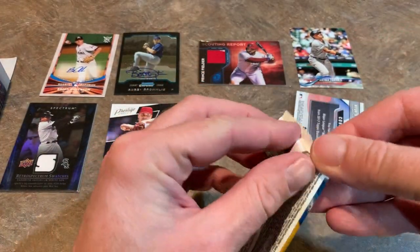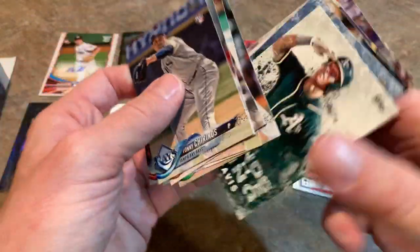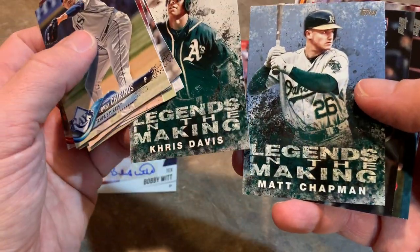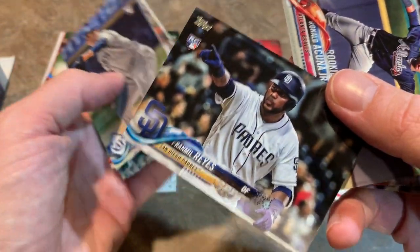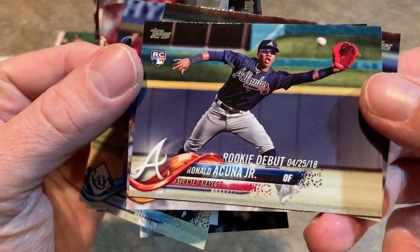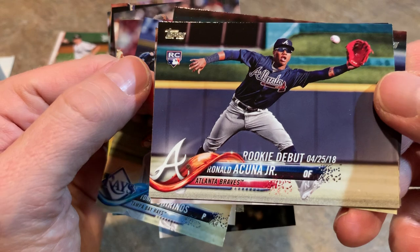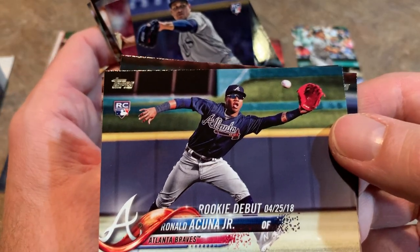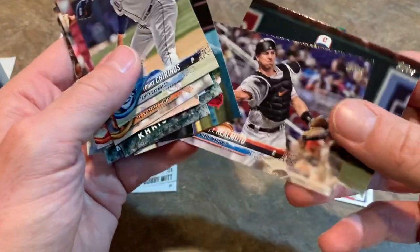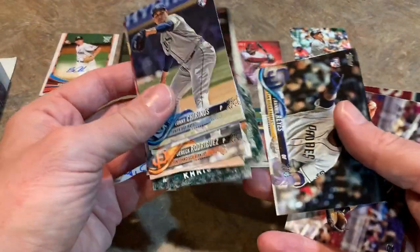Now let's do 2018 Topps Update and see if we can find any of those good rookies. Jose Ramirez on the back, Johnny Torinos, Carlos Correa, Paul Goldschmidt, and here is Legends in the Making — Chris Davis, who had a terrible year last year, and his teammate Matt Chapman. There's Franmil Reyes — the Franamil, I think they call him. And how about this? Ronald Acuna Jr. rookie debut! Obviously his regular rookie would be more desirable, but this is still a nice one — these are worth about half of what the base card would be worth, so if the base goes for $20, this might be a $10 card. JT Realmuto and Jose Ramirez round out the pack. This one is going in the good pile — Ronald Acuna Jr. rookie debut.